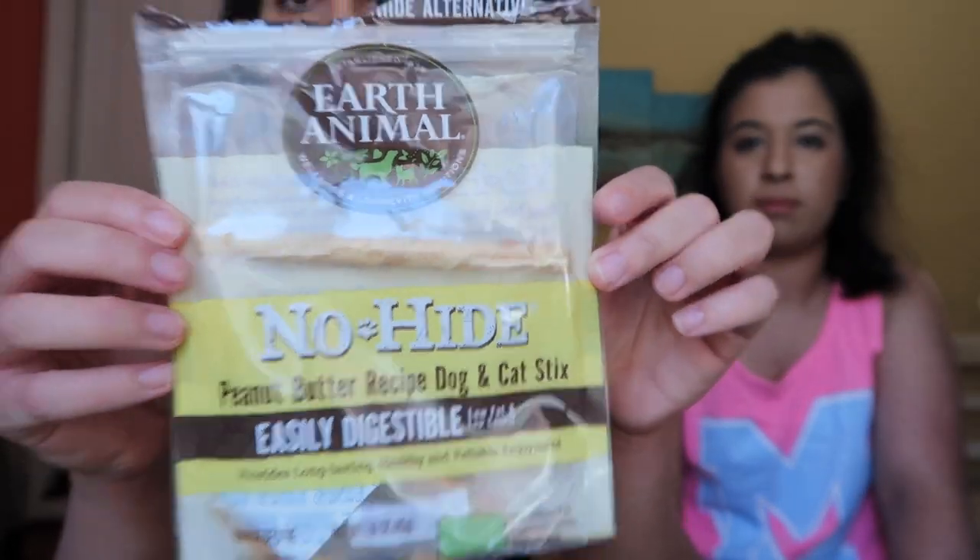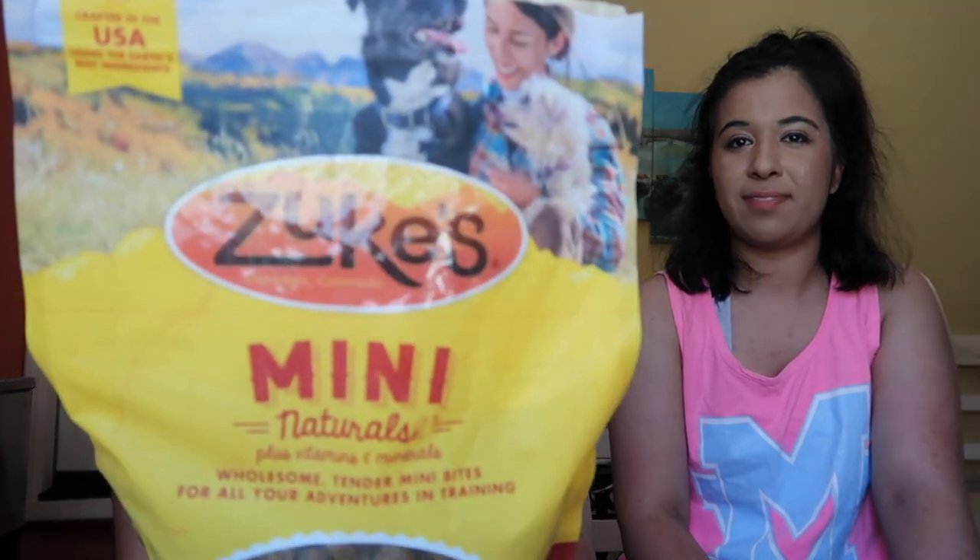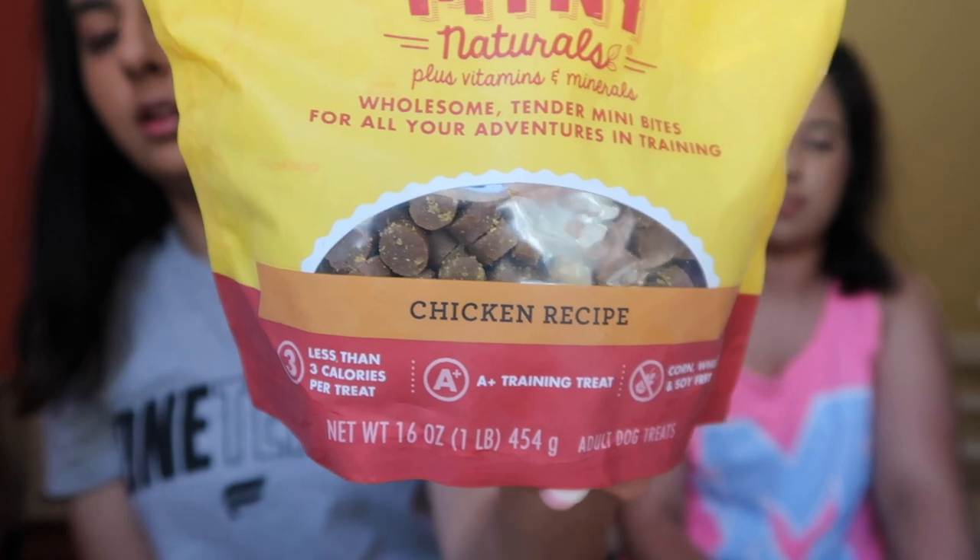We've been trying a bunch of different puppy treats and these are the two that I wanted to highlight because I think these are the ones they like the most. This is the no-hide peanut butter dog and cat sticks — they're these long chewable sticks that have a peanut butter flavor and our puppies really like them, so it entertains them for a really long time. And then these are Zoox Mini Naturals — chicken recipe treats. They're small little round chicken treats and we use those for potty training and command training, like telling them to come and sit.